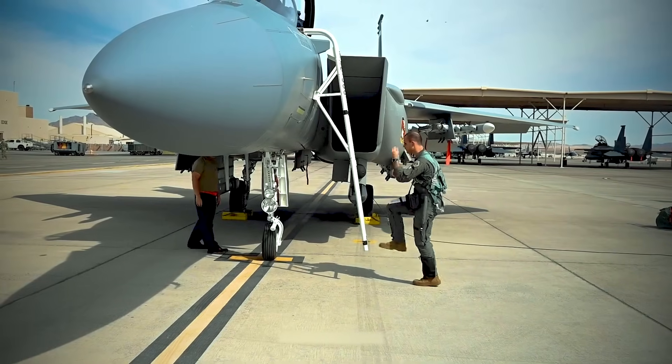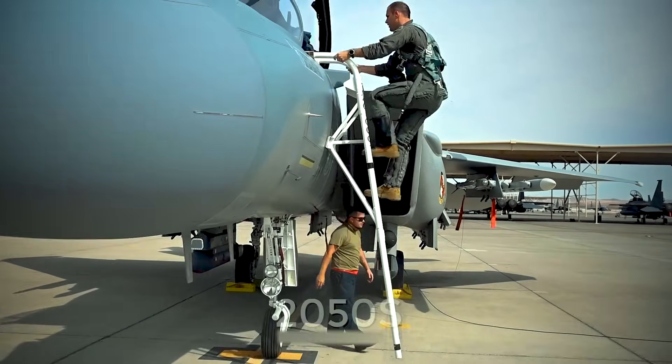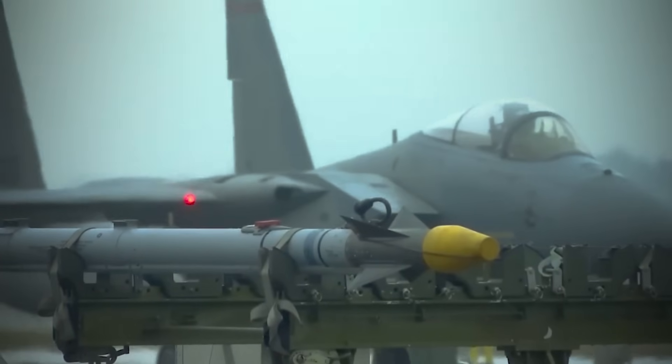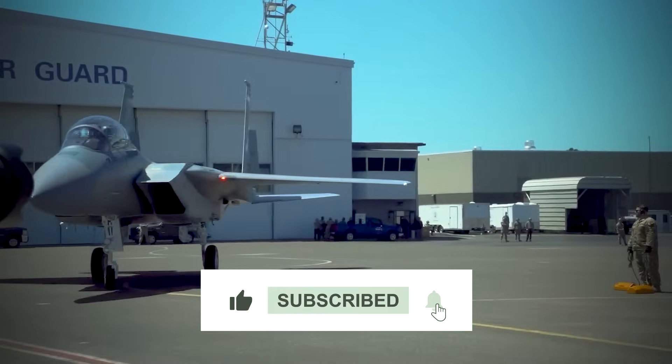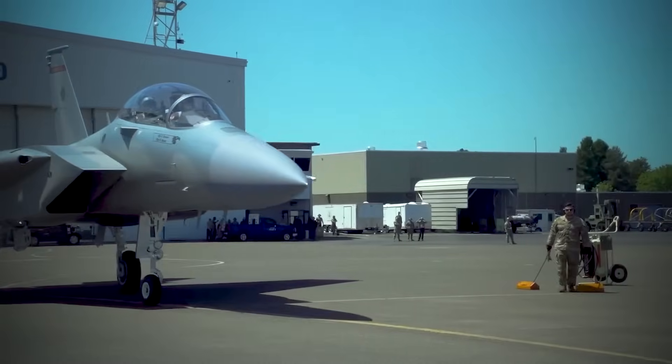Do you think we'll see a hypothetical Eagle III in U.S. Air Force service in the 2050s, or will the fleet of these fighters be replaced by NGAD aircraft? Let us know in the comments below. If you enjoyed the video, don't forget to like, subscribe to the channel, and turn on notifications to stay in touch.